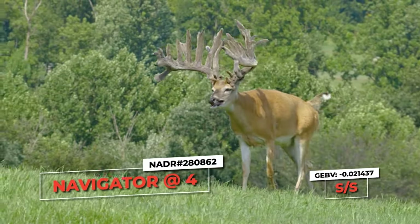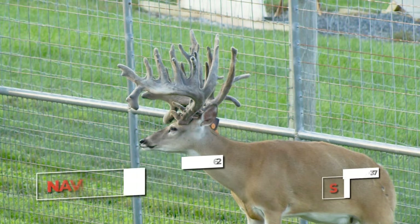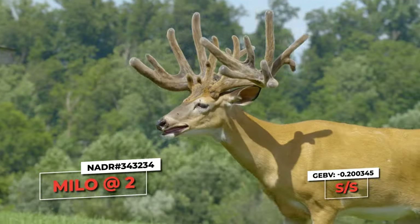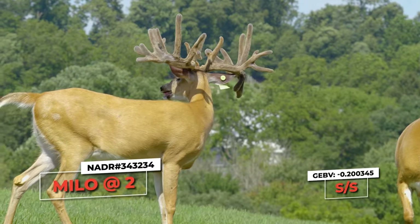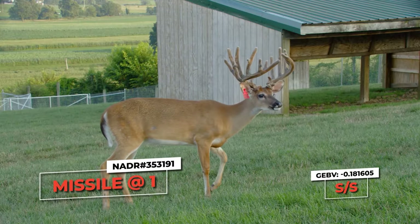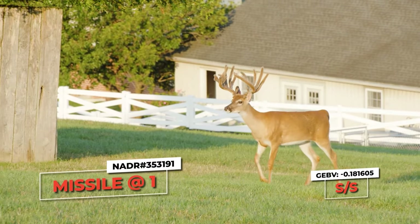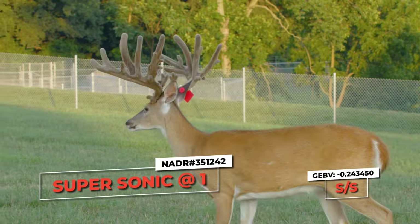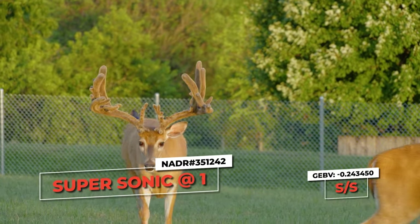Then there's Navigator — with his giant frame, this four-year-old is exceptional and he's an SS-marked buck with a negative breeding value. Let's look at the exceptional Cruiser son, Milo. Milo is a Codon 96 SS with a negative 0.2 GBV value — isn't he beautiful? Check out Missile, a Navigator son out of a Cruiser doe going back into Jumbo. He's a Codon 96 SS with a great negative 0.18 breeding value. And check out this tremendous yearling, Supersonic — Cruiser over Navigator's womb sister — a Codon 96 SS and a minus 0.24 GEBV. Wow.